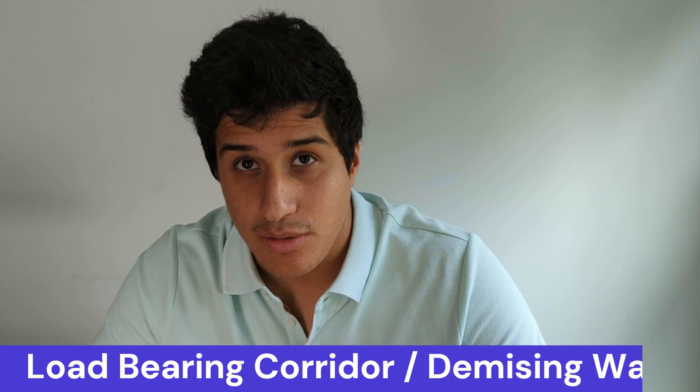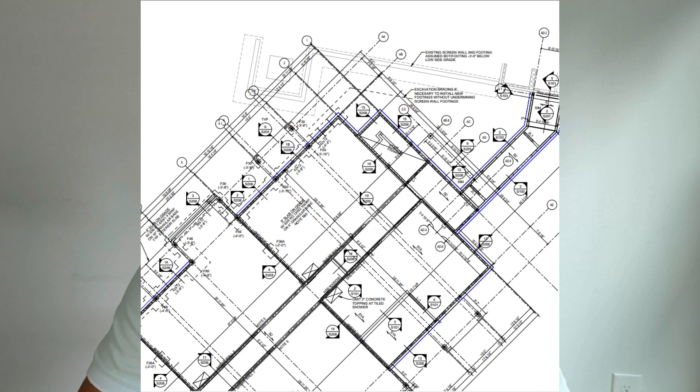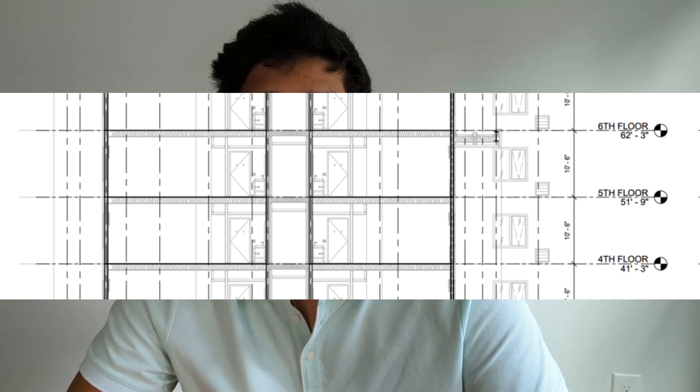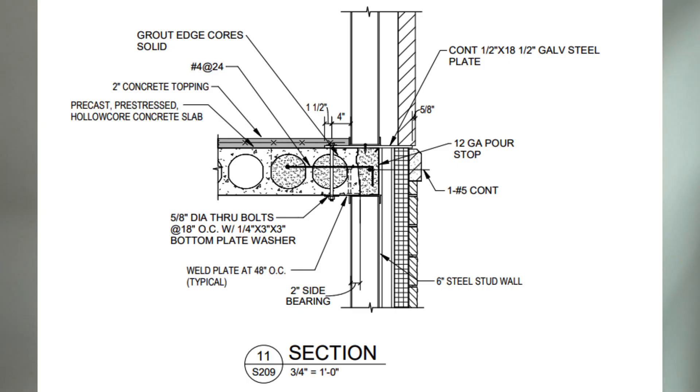In mid-rise buildings, there are load-bearing walls not only on the exterior but also on the interior — typically on the demising walls or the corridor walls. The demising walls are the walls between the hotel rooms; the corridor walls are between the hotel rooms and the corridor. This is to hold the lengths of the studs and joists. Optimization occurs when you use the shortest span for your joists or floor trusses. Here is a cross-sectional view where you can see the corridor walls are load-bearing. Here are some examples of connection details when building with metal framing — this is what a typical connection engineering detail might look like for your load-bearing walls.